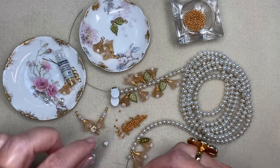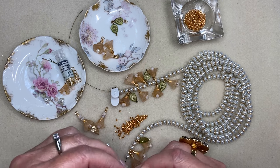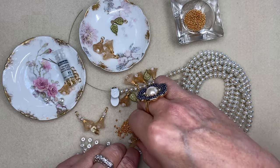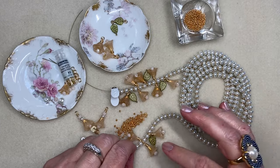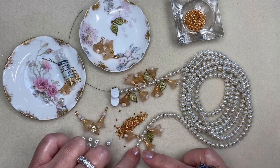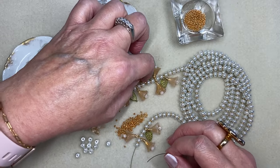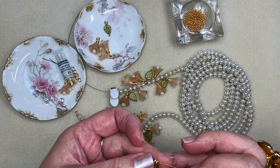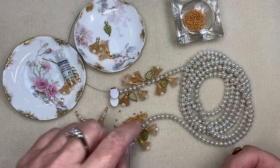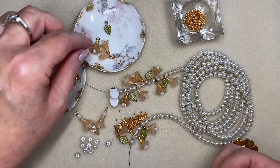That worked well for me. Another design decision: I liked having two pearls in between each flower section, but you could do three or even one bead if you wanted everything closer together. I sort of settled on this and like it. My next section was a leaf — and make sure you go through the jump ring. I did have to unstring on the other end because I strung through my loop and not my jump ring, and then it wasn't hanging properly.